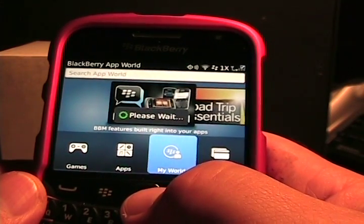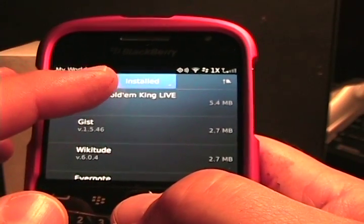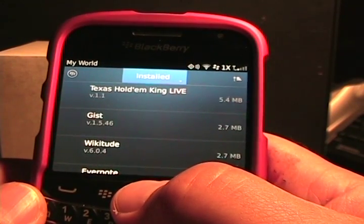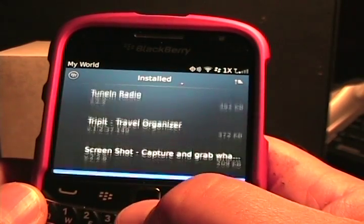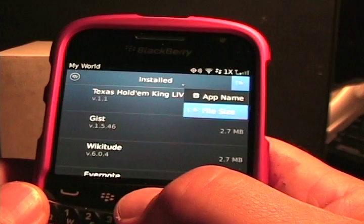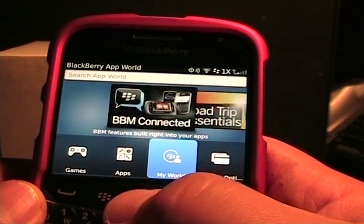You can also jump into My World, which will show you the apps you have installed and any updates. If you do have an update, there'll be a red asterisk up there indicating that some apps need to be updated in your list. If you scroll through, you can see your list of apps. You can come up here and see installed, uninstalled, upgrades, and subscriptions, and over here you can sort by app name or file size. On the top left you can always jump right back to App World Home.